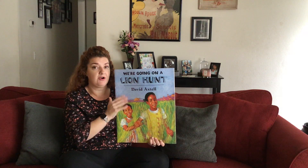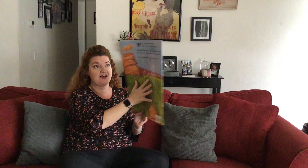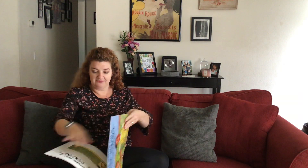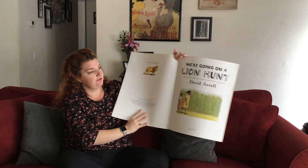Now remember, books have parts. This is the front cover. This is the back cover. And this is the spine. They all have jobs — remember, the spine holds the book together. I open it up and I see my title page.